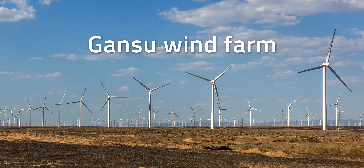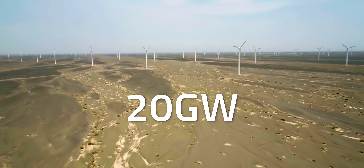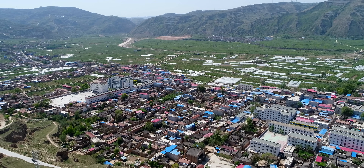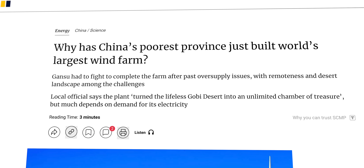That's impressive, but even the Ulta facility is dwarfed by the Gansu Wind Farm in China — a 20 gigawatt colossus and the biggest wind farm in the world. Gansu also happens to be one of China's poorer, more remote provinces. So how did it become home to the world's biggest wind farm?